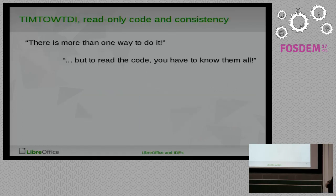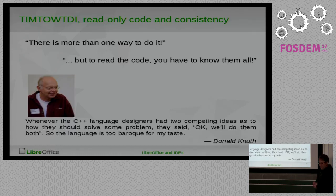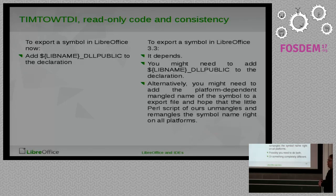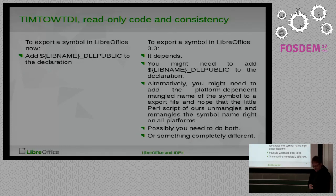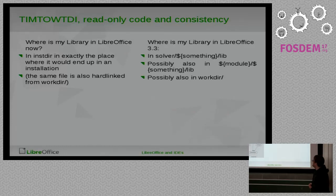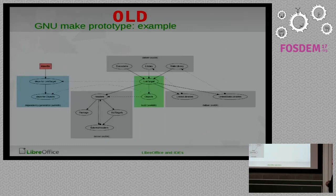That was one of the issues with the old stuff. The other thing was TIMTOWTDI — there's more than one way to do it — and that's always a bad thing because you have to know all of them to actually read what others are doing. By now, if you want to export a symbol in LibreOffice, you do something simple: you add 'something_DLL_PUBLIC' to the declaration and the symbol is exported. In OpenOffice there were multiple ways to do that, each causing slightly different effects, which was troublesome.